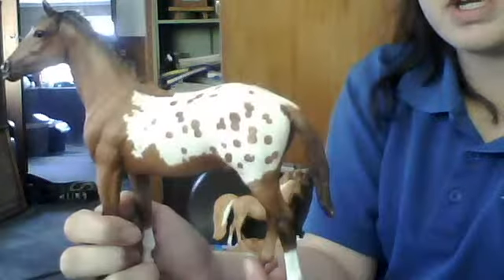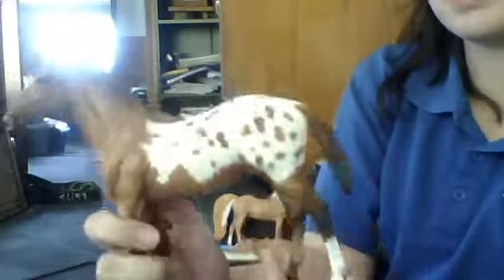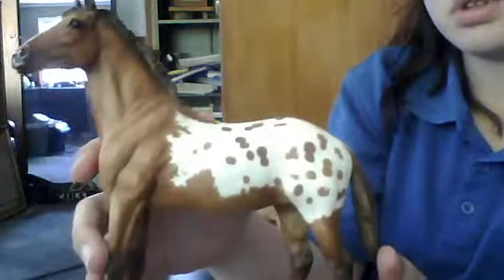Next up is Class 11, Appaloosa, and I've got Honeysuckle. She's an Appaloosa pony — she's a pony, trust me. She's not in very good condition because I bought her second hand and she was covered in scratches and scuff marks. She has a lot of marks on her muzzle and some pretty bad hoof rubs, but she's still a really pretty horse and she has some potential.